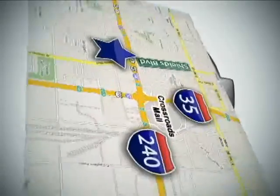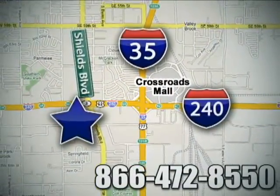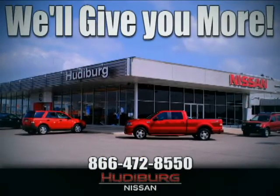Call or stop in today. We are conveniently located one block west of I-35 on I-240 at Shields in Oklahoma City. Remember, you can count on Hudiburg. We'll give you more.